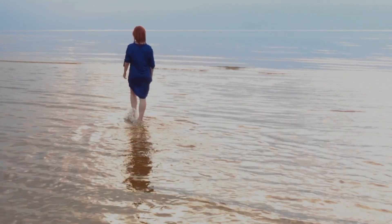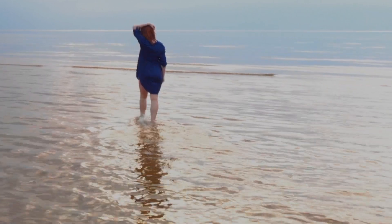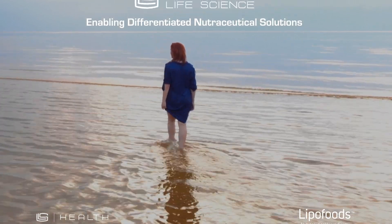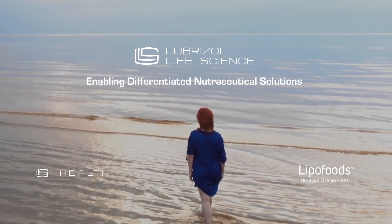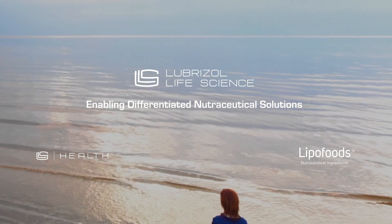The nutraceutical division within Lubrizol Life Science is committed to continue providing nutritional and technical solutions for the nutraceuticals market. To consumers, it continues bringing to the market branded ingredients with scientific evidence to support their healthy aging and active living.